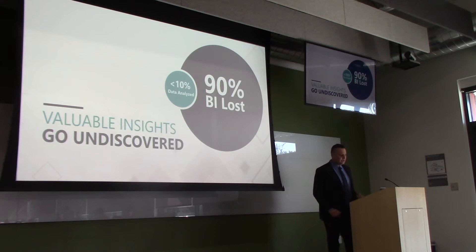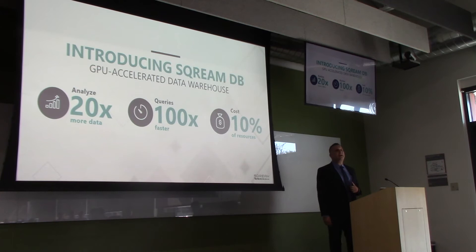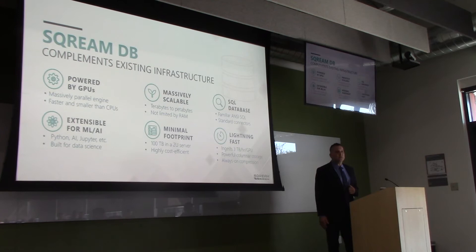Here's our value proposition: analyze up to 20 times more data, query up to 100 times faster, at 10% of the cost, administration, and footprint of MPPs like Netezza, GreenPlum, and Exadata. Scream built a relational database from the ground up — a columnar store designed for SQL analytics, leveraging NVIDIA GPUs. That's the only hardware requirement. We're scalable, with a petabyte in production, no in-memory limitations. We support familiar ANSI SQL with standard connectors, and we're extensible for machine learning and AI, with Python connectors for Jupyter notebooks and TensorFlow. We also have a high-speed ingest of three terabytes per hour per GPU.